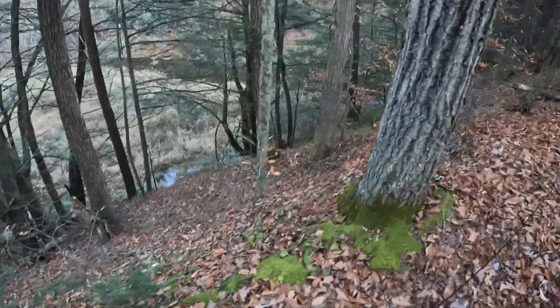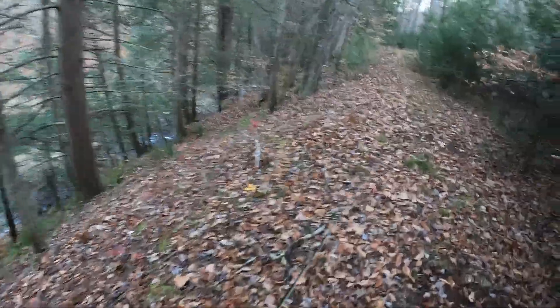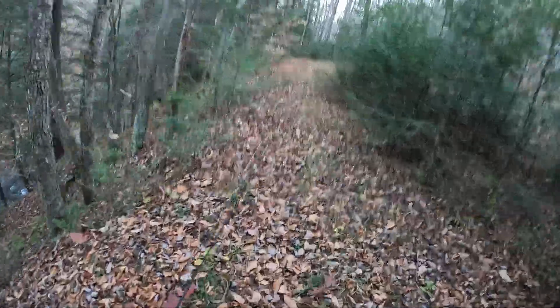A new trail — way better than climbing the mountain.